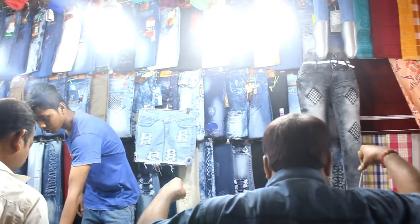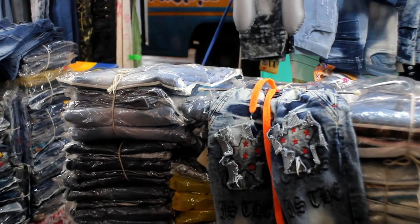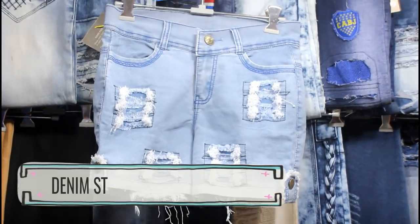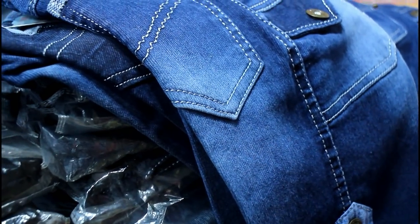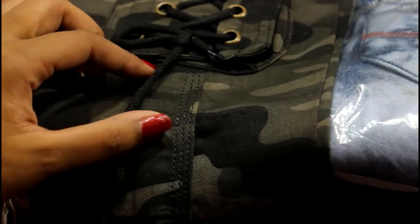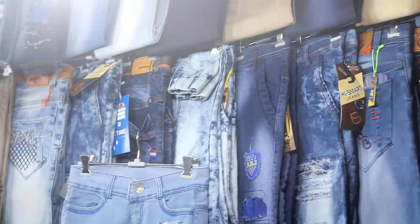First we'll start with denim jeans because it is basic and everyone wears them. There is a very good collection here — whether it is distressed denim, boyfriend jeans, normal everyday wear jeans, or shorts. The starting price is only Rs. 200. You will also get trendy camouflage pants, and such trousers are available here as well.